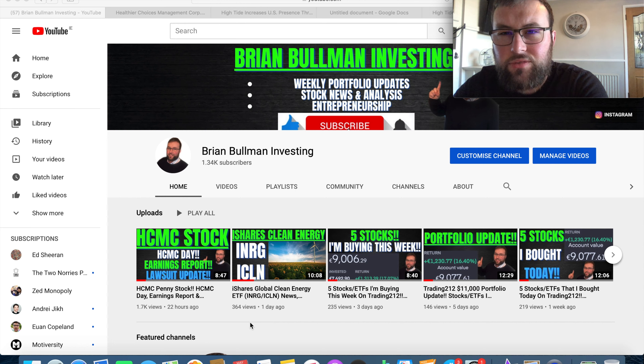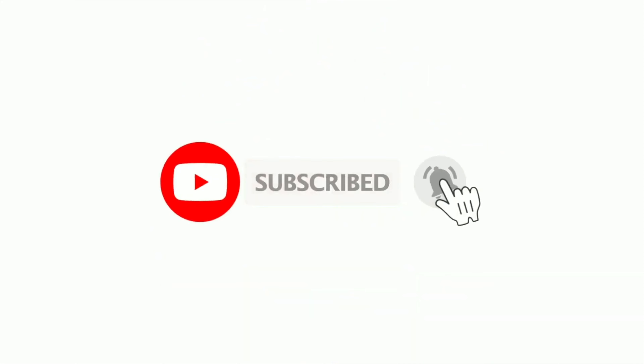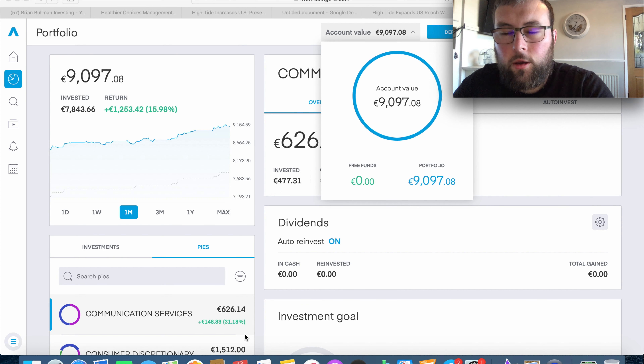Here we are on my Trading 212 portfolio. On the left, I currently have just under 9,100 euro invested, which equates to about 11,500 US dollars. We're up 1,253 euro, or just under 16%. This portfolio is predominantly made up of blue chip diversified stocks.